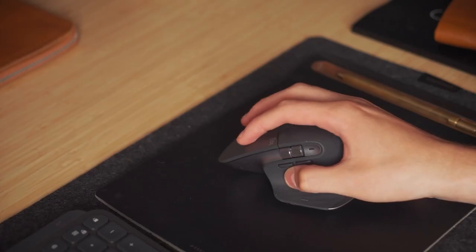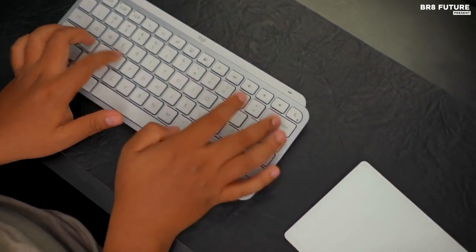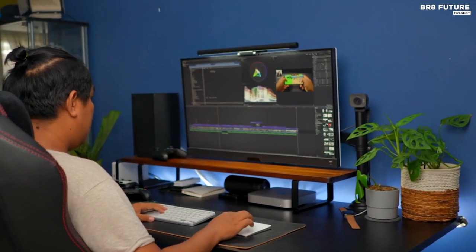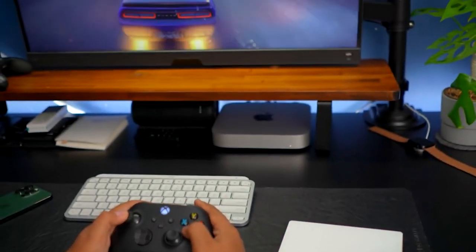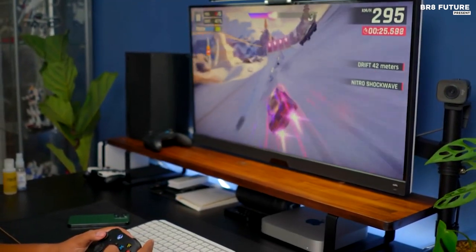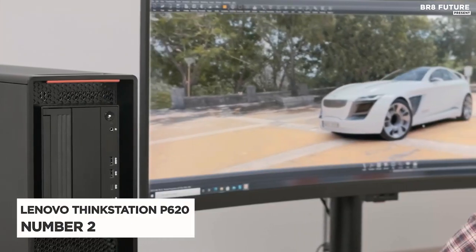Plus, the M1 chip is incredibly energy efficient, so you can work longer with less power. The Mac Mini also comes with all the great features of macOS Big Sur, with intuitive gestures, an easy-to-use interface, and powerful features like Siri and Apple Pay, so you can get more done with less effort. The Mac Mini M1 2021 is an impressive machine that packs a lot of power into a small package, perfect for anyone who needs a powerful, space-saving computer.